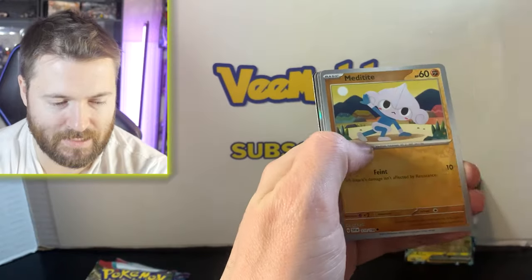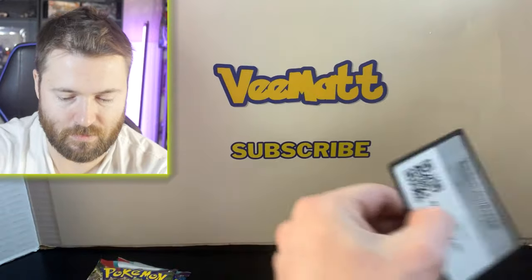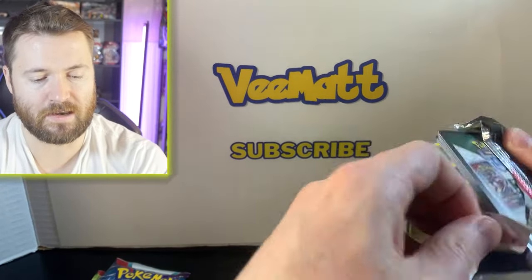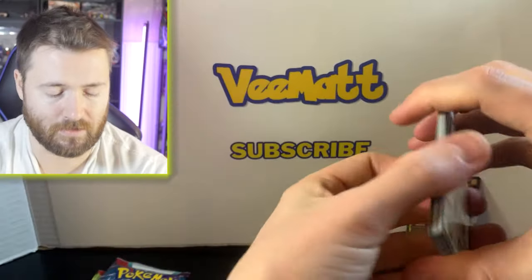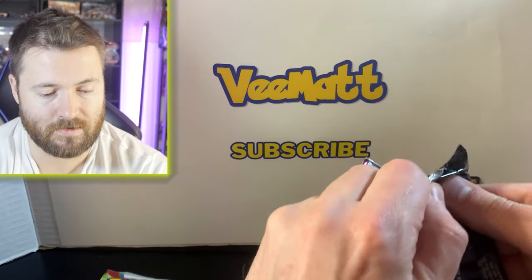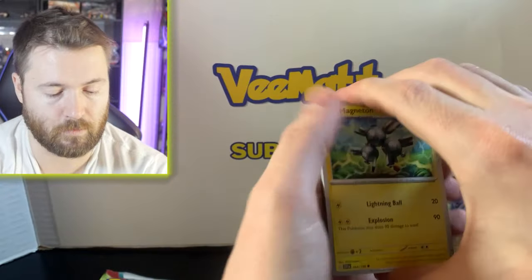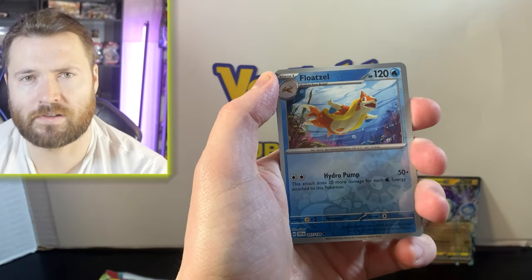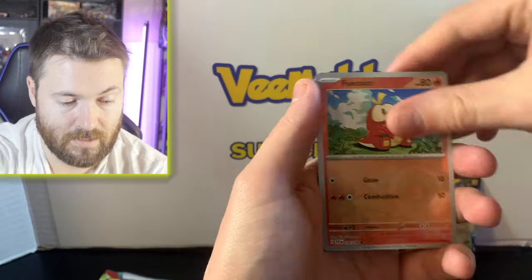Let me know what's your favorite set from the Scarlet and Violet era. The Kanto kid in me says 151, but my heart says Paldea Evolved is my favorite. I wasn't a huge fan of Paradox Rift or the base Scarlet and Violet set honestly. It'd be cool if there was a different ETB in this set — Paldea would have been great, or maybe 151. In Costco States they had that deal with Articuno and Zapdos, pretty wild.